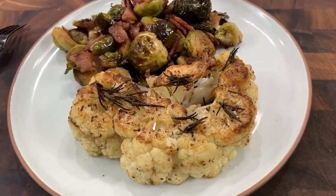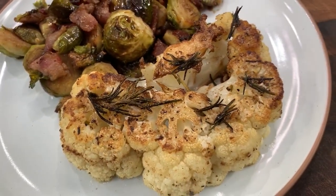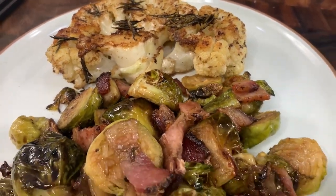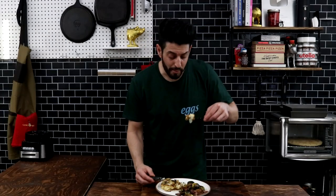Here it is, guys. Cauliflower cooked like a steak, made with some homemade rosemary garlic butter. It's amazing. And a fan favorite — bacon Brussels sprouts, but also a maple brown sugar balsamic reduction. Perfect. Combined with the rosemary and the butter and the garlic, it's just so good.